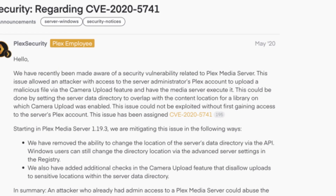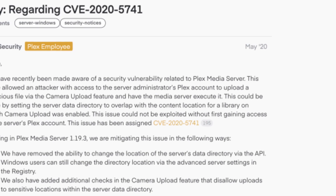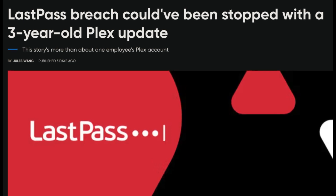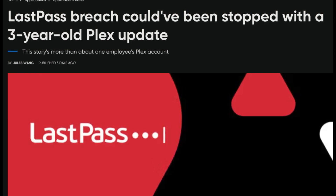So remember how dumb this engineer was and how much he actually messed up? This senior DevOps engineer, with high-level access that only three other people on the entire planet shared, at the number one password security company — the security exploit the hacker took advantage of was CVE-2020-5741. This exploit was made public and was fixed via a security patch in May of 2020, which means this engineer hadn't updated his Plex server in three years. His version of Plex was 75 iterations old. This all could have been avoided if he had just clicked yes when asked to update for three years straight.